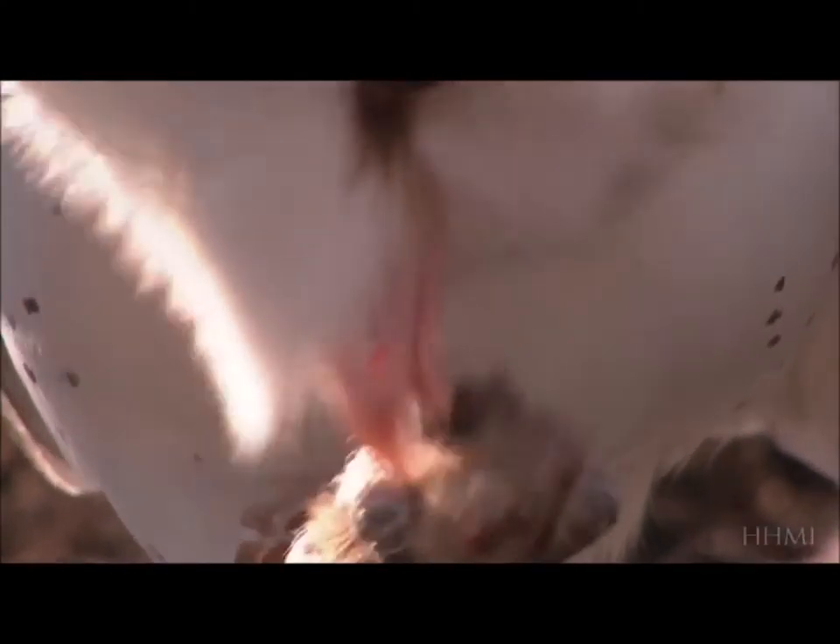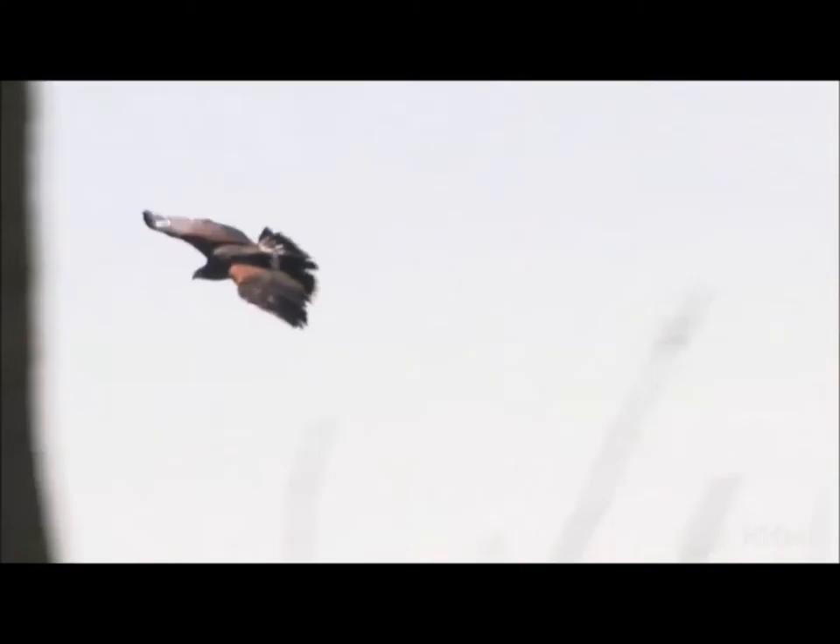These mice are the snickers bar of the desert. They're eaten by foxes and coyotes and rattlesnakes, and certainly by owls and maybe even occasionally hawks. And most of those predators are visual predators.